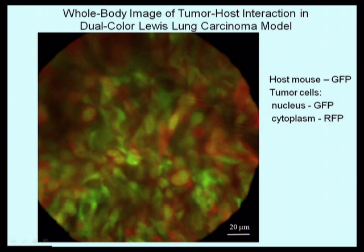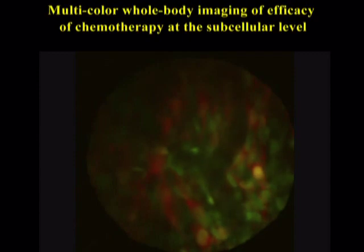The striking thing about this image, taken non-invasively of the tumor growing in the footpad of the mouse, is that the tumor cells and stromal cells are in very intimate contact with each other. In the same tumor, we can also visualize a tumor blood vessel and the flow of green fluorescent protein-expressing blood cells in this vessel.